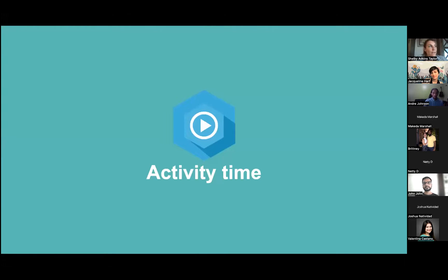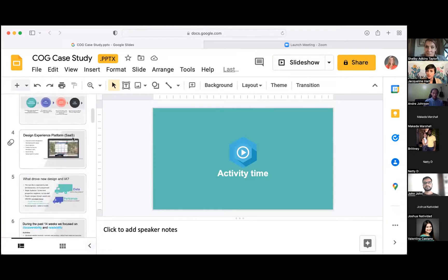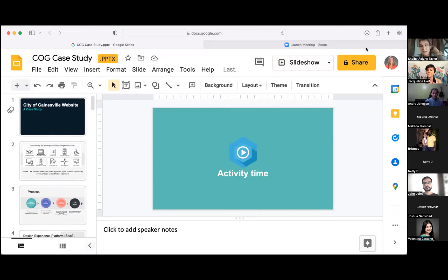I've shared a link to a Kahoot activity which would give us some of your thoughts and feedback on the City of Gainesville website. The activity would only take about 10 minutes of your time, and I hope you might be willing to participate.